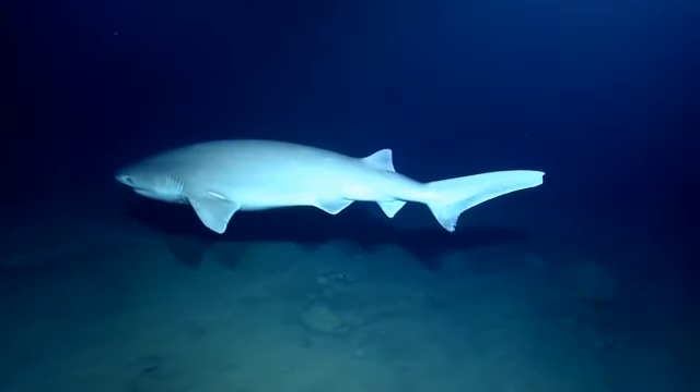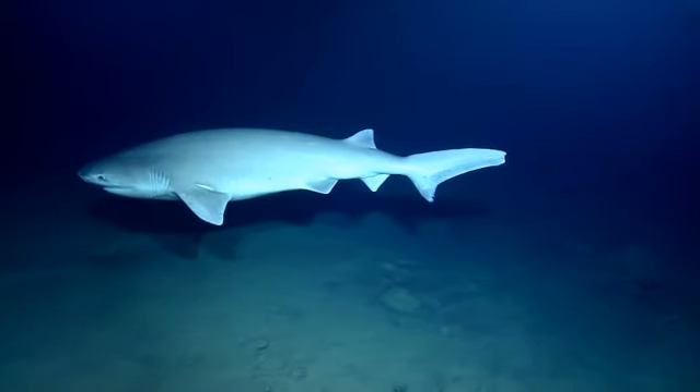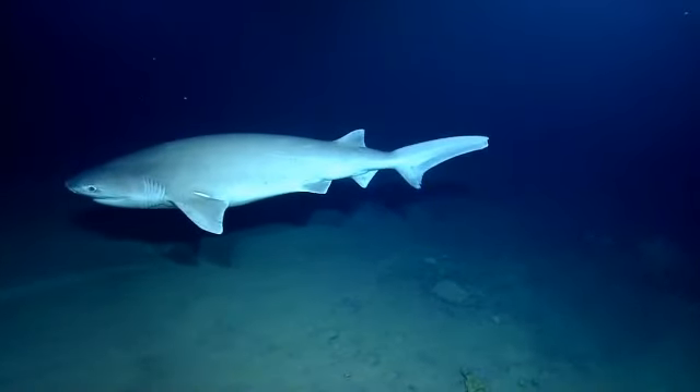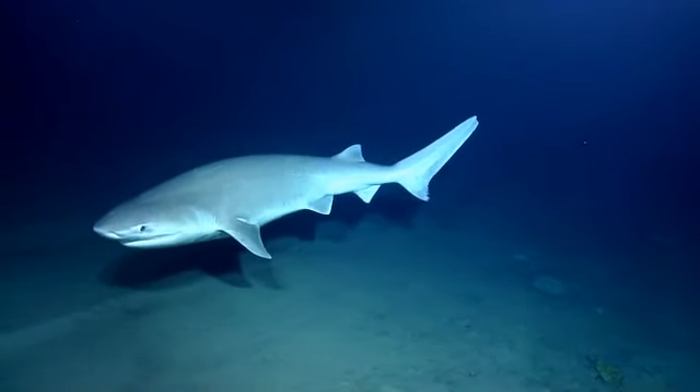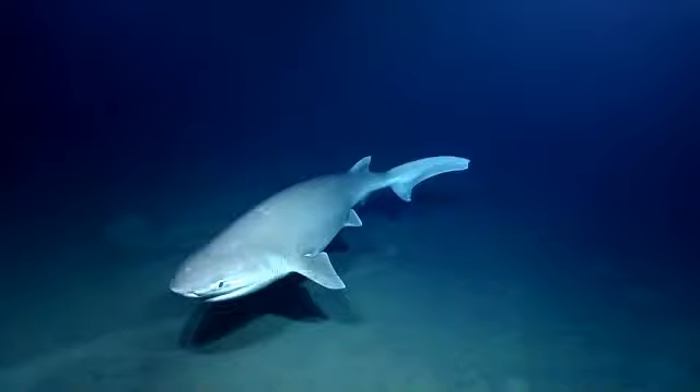Oh ho, there he is. That's awesome. She, I think. No claspers. Oh, that's she? Yep. She's beautiful. Wow. It's just coming right at us. Oh my god. We're going to need a bigger boat.